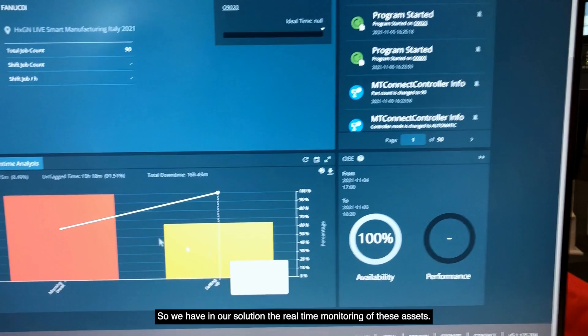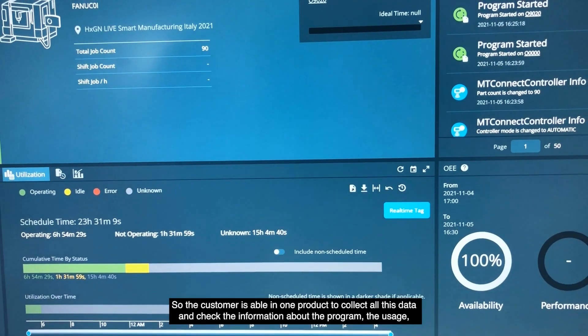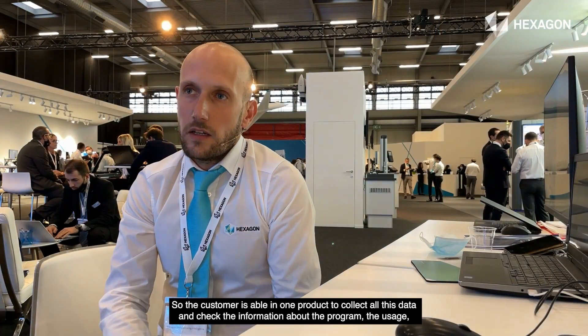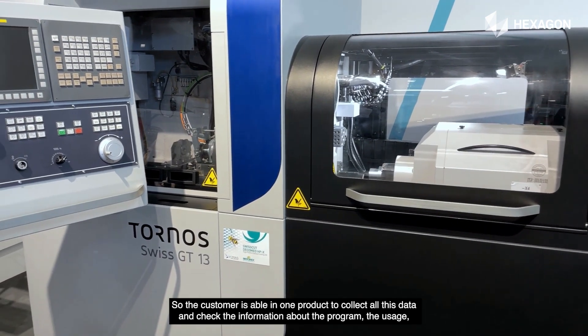Our solution provides real-time monitoring of these assets. The customer is able, in one product, to collect all this data and check information about program usage, the status of CMMs, and also the CNC machine. Thank you.